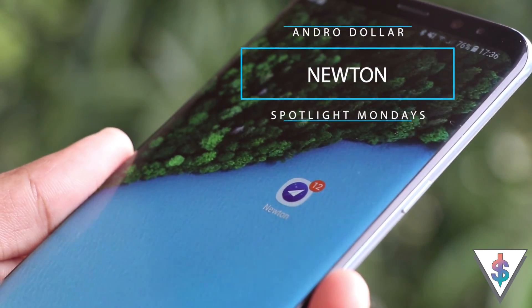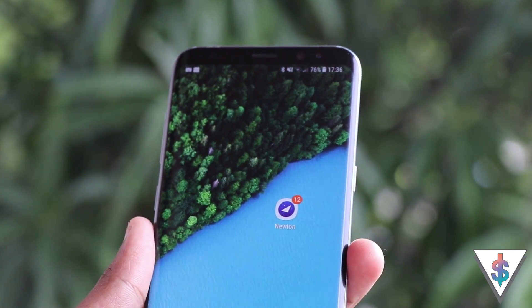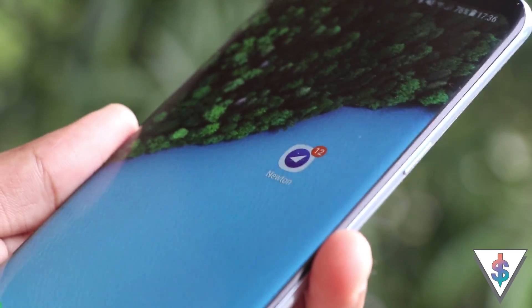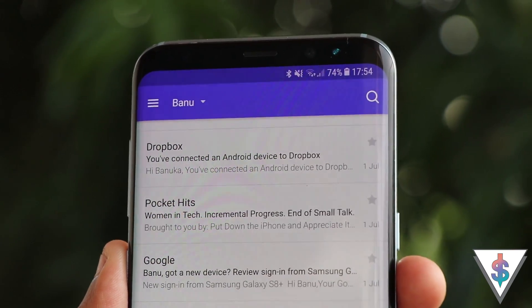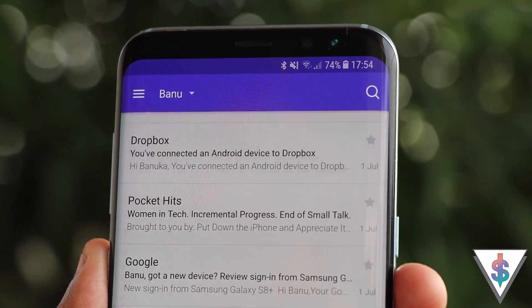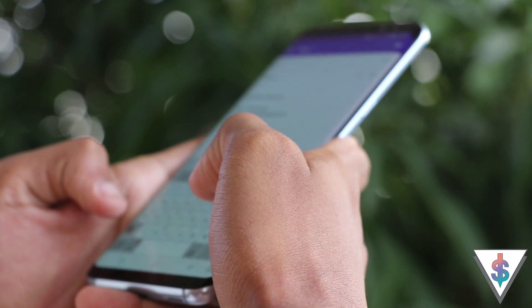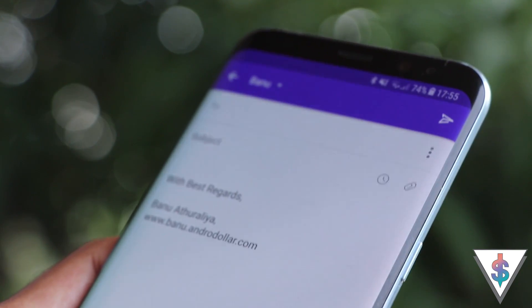So here we go — this is Newton. Newton is a fully stacked email client that simply has it all, and that's exactly why I decided to feature Newton on my Spotlight Monday series. Newton is really fun to use and very useful to get things done.